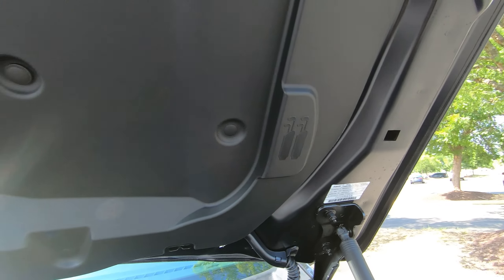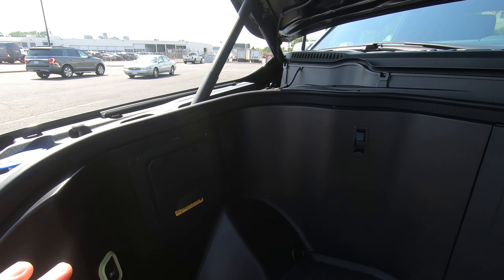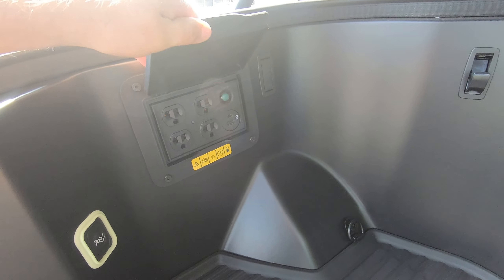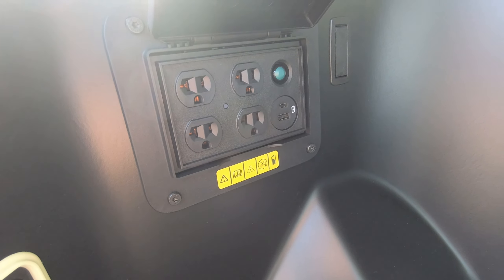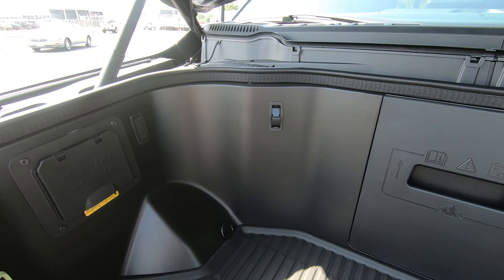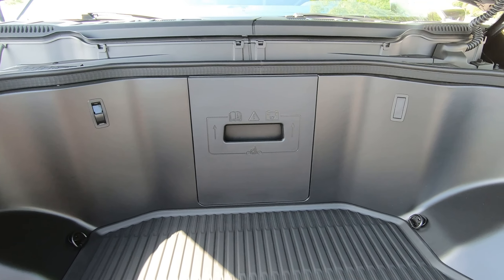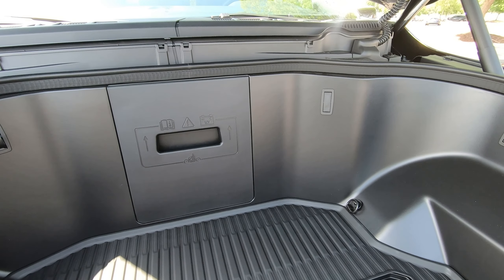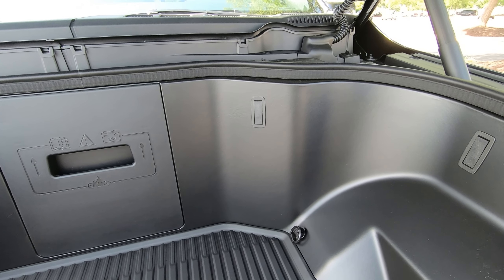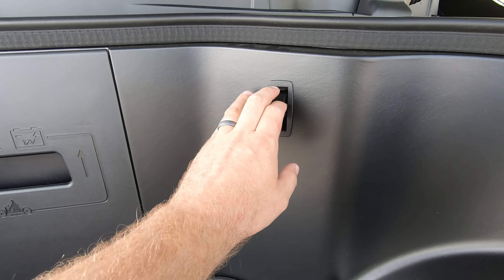You can see it shows you that you can fit golf bags in here, and you have your nice Ford logo right there. The coolest part up here is the four 120-volt power ports and additional USB ports — you have up to 9.6 kilowatts of power in the F-150 Lightning. We'll take a look back in the bed and you'll see the additional outlets — there are a total of 11 outlets in the F-150, which is incredible.